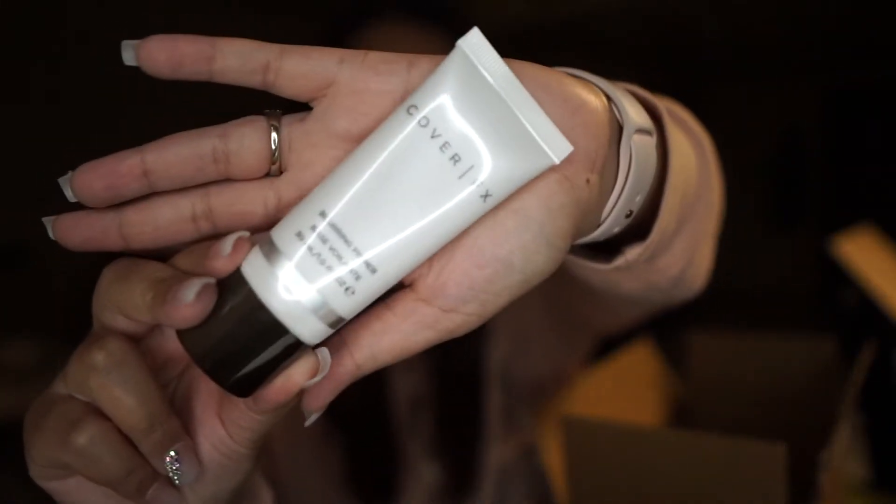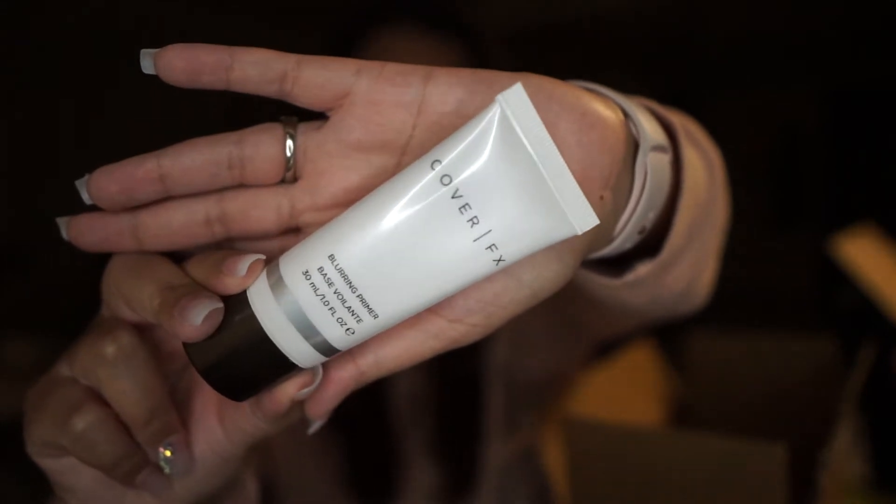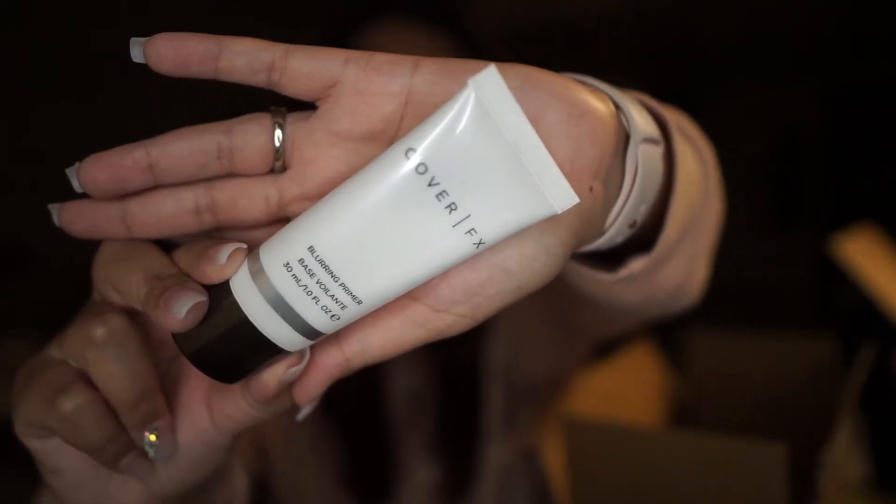The next thing I'm pulling out is the Cover FX Blurring Primer. I've never tried anything from Cover FX, so I'm super excited — who doesn't love a good blurring primer? I want to say this was like $5, which is why I just went ahead and threw it in my cart. I'm pretty excited to try this out.